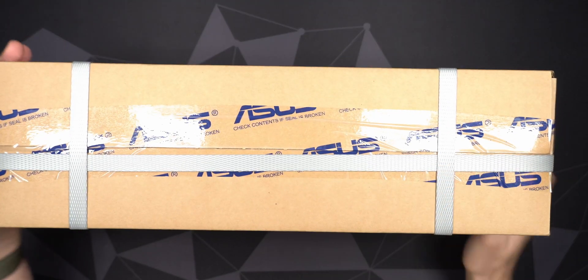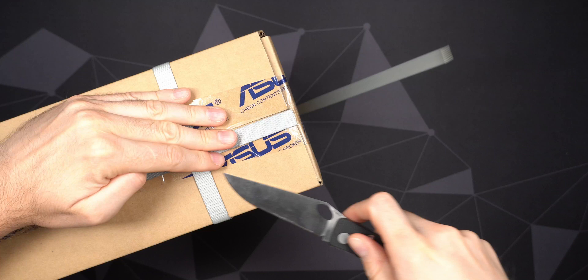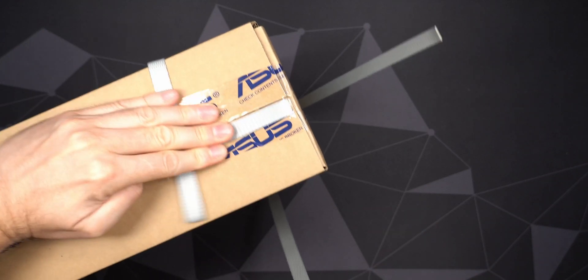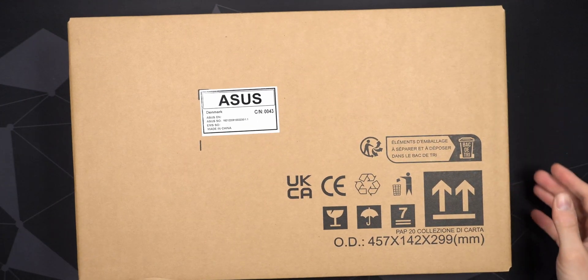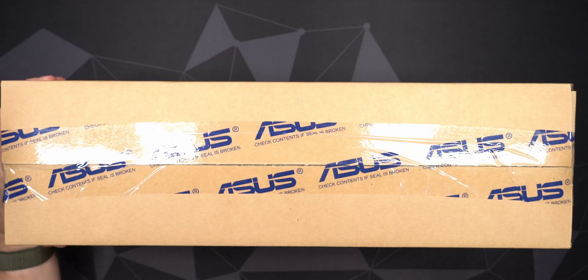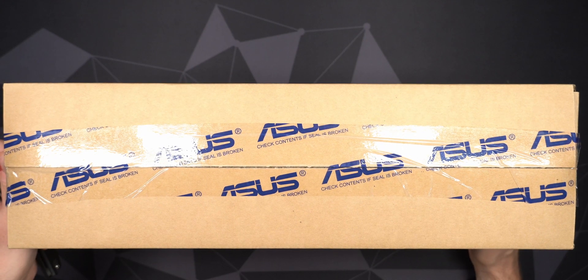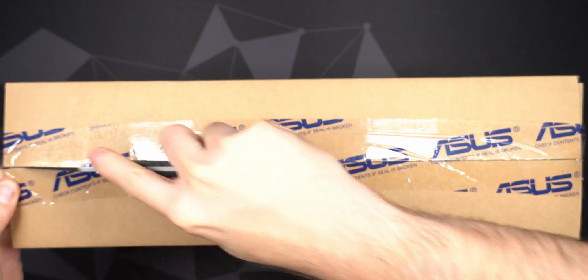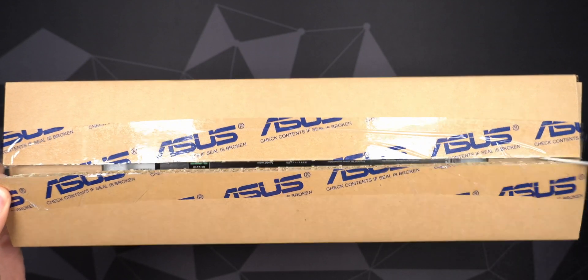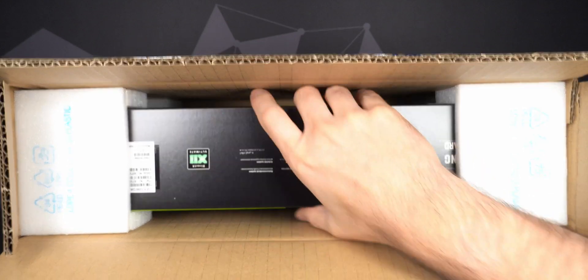ASUS cards always come in this boring brown outer box. Let's get the inner box out and have a closer look. I don't suspect there are any differences compared to when it was first released — it's now about two years later. I hope they've ironed out any manufacturing issues, because they've been making these cards for a few years now. I hope it will be stable and run relatively cool and quiet.